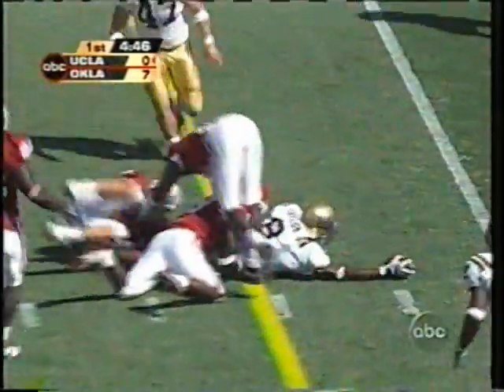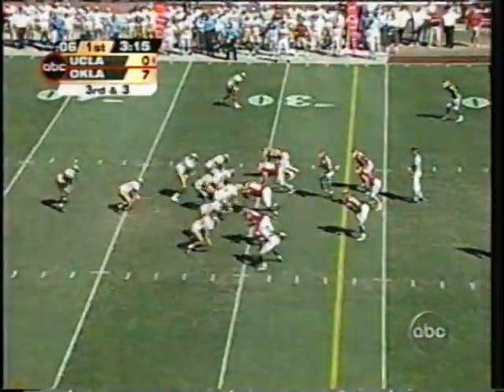Third down and four. Slot down to the left and Olsen looks for him, right at the marker — reaching for it. First down! The Bruins come up with it here.